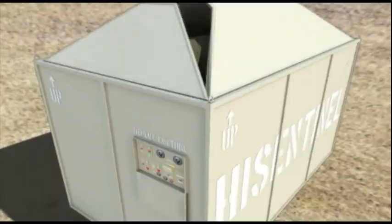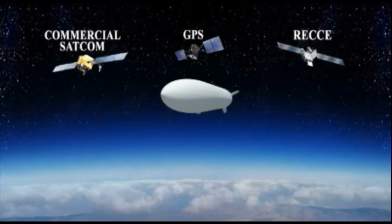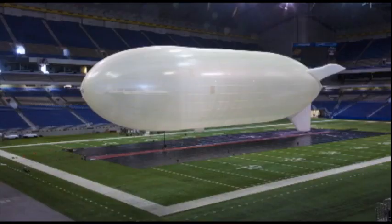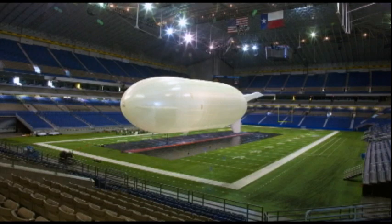High Sentinel is literally an airship in a box, deployed to an altitude 13 or so miles above the Earth's surface to autonomously carry various payloads and instrumentation aloft for 30 days or longer.